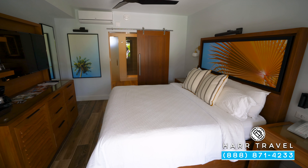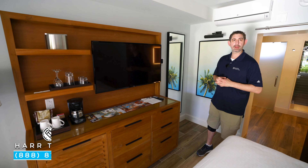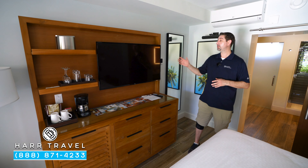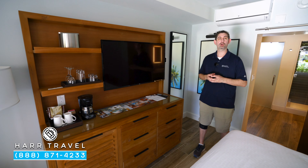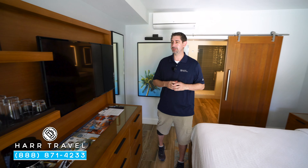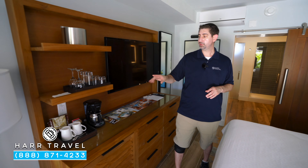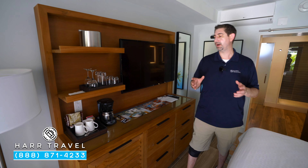Directly across, you're going to have your large flat-panel TV. It is interactive — you can see what's going on throughout the resort, and in addition to that, you can watch TV or you can stream from your own device. Up above, they do have a fan — I love that they have that here in the sleeping area. Over here, you're going to have a coffee maker and tea kettle. You're also going to have coffee and tea that they'll replenish as often as you like.